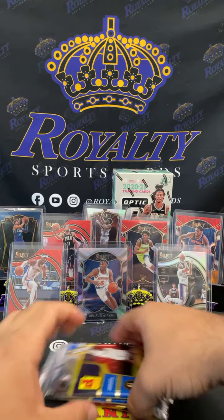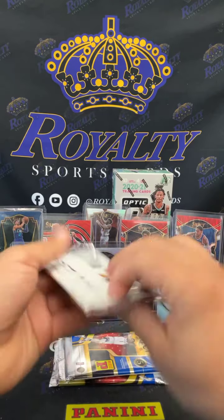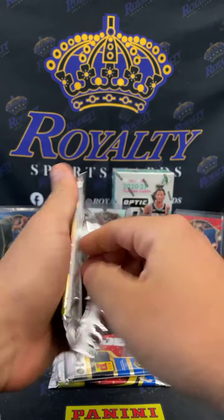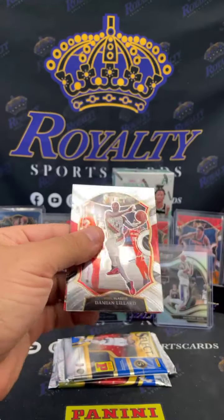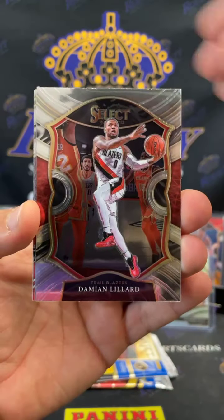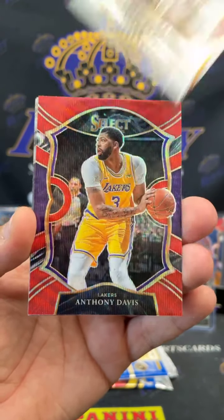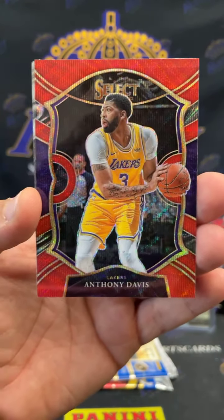All right, so we got three more packs y'all, let's get it. We still got H2. All right, we got a red wave — Dame Dollaz, Precious, AD red wave going out to the Lakers.